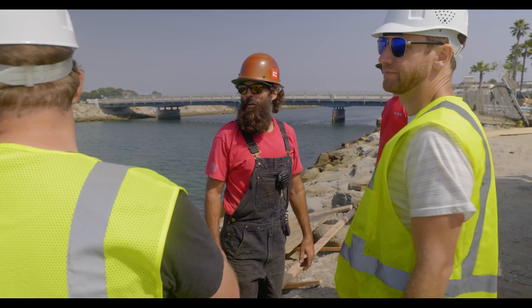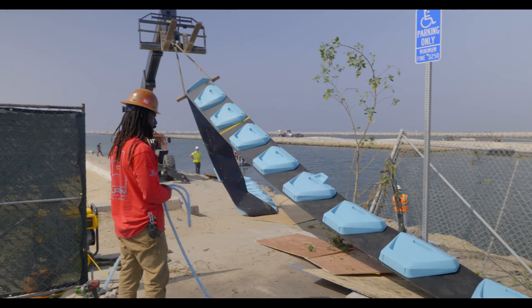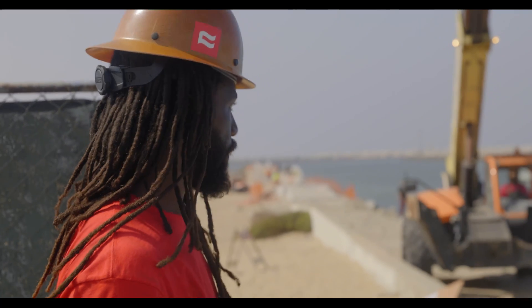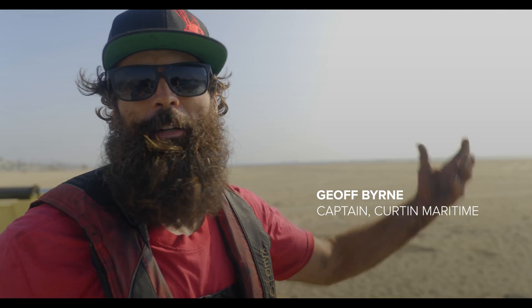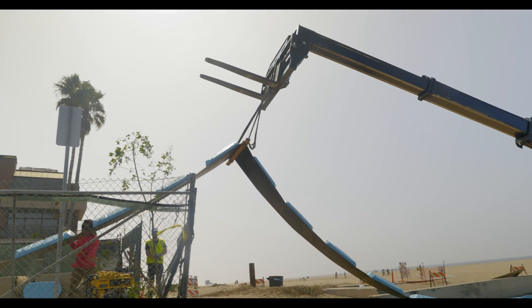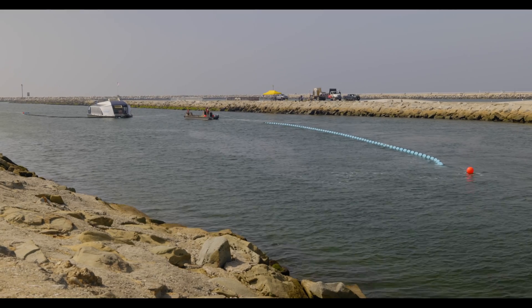We had quite some more work to do on the barrier piece, and luckily we are working here with the guys on site from Curtin. They've been amazing in helping us out. I work with Curtin Maritime running the maritime side of the operation, helping Ocean Cleanup get the barge in position, booms out, everything set up ready to roll.